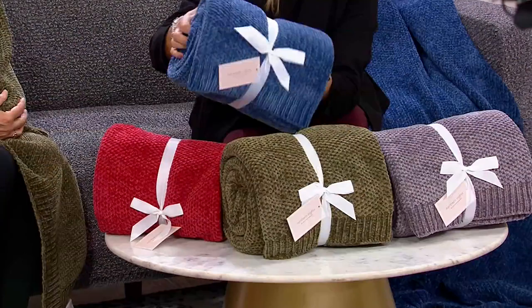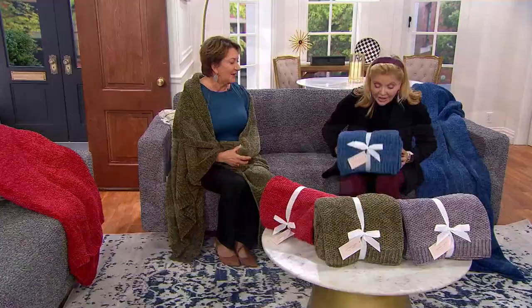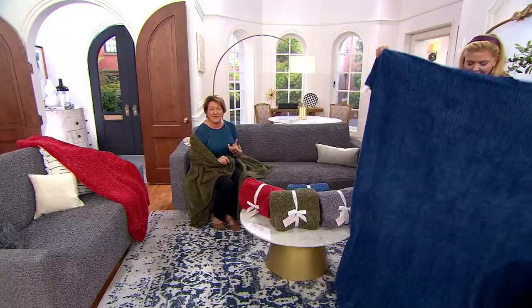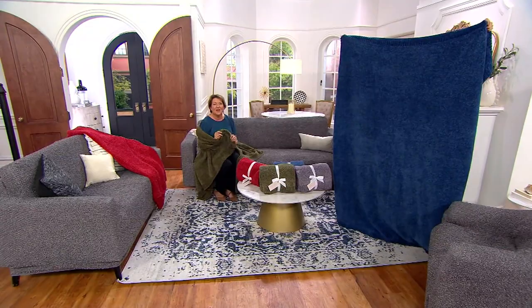Now with this chenille you can machine wash it and tumble it dry. And it's a big throw — 60 by 70. A lot of times with throws they're more like 50 by 60. This one is really big, so we're giving you plenty of fabric to cuddle up by yourself or with a grandchild, or put it on your bed.